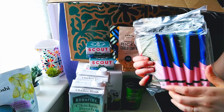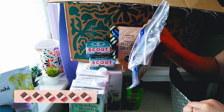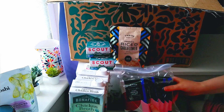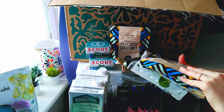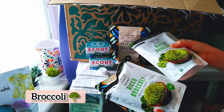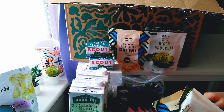Six bars — a chocolate. That looks so yummy. There's another riced cauliflower. I'm going to put that into riced broccolis. It's very cool. I think it looks really yummy.